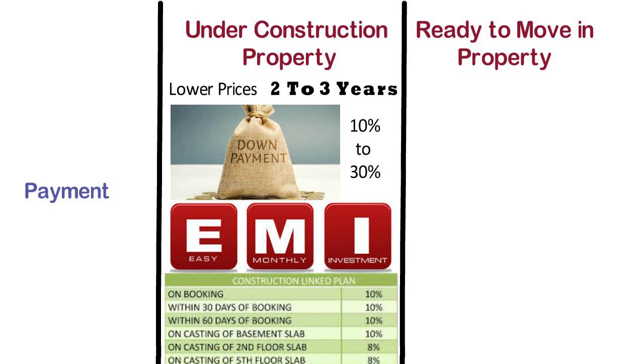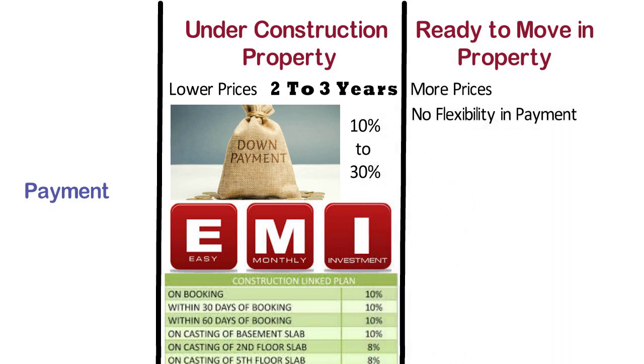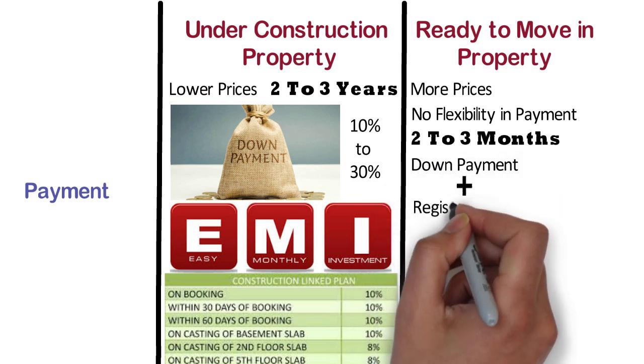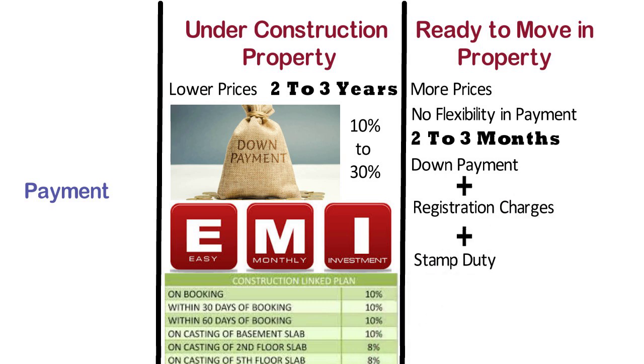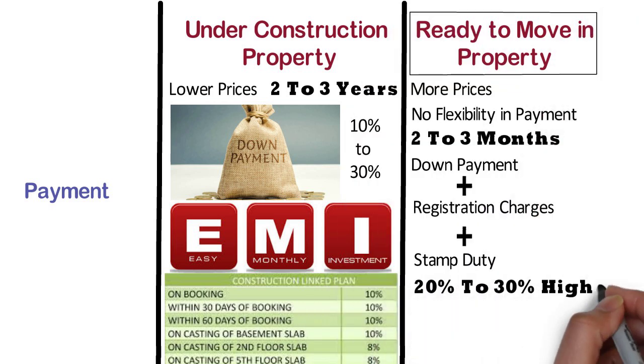Whereas, the prices of ready to move in property are more and there is no flexibility in payment. You will have to make a total payment in 2-3 months time. Generally, the payment needs to be done in one go, which includes down payment, registration charges, stamp duty, etc., and the rest amount has to be paid in EMIs. The cost of ready-made property is generally 20-30% higher as compared to under construction property.